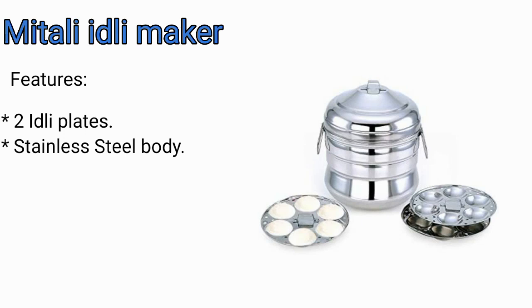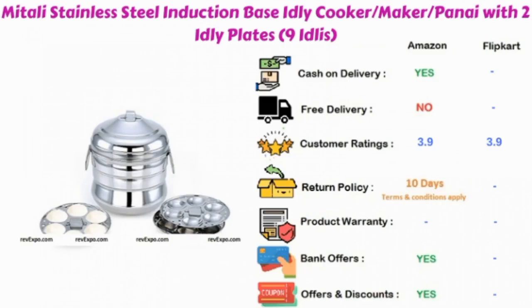Mitali Idli Maker: in this product you are going to get two idli plates and the body is made of stainless steel. This product is available on Amazon as well as on Flipkart, and rated 3.9 on both.